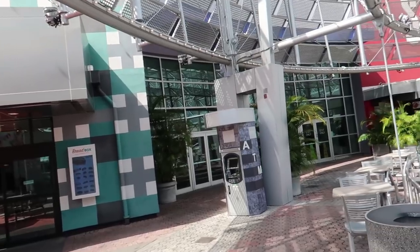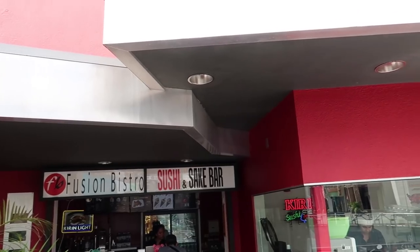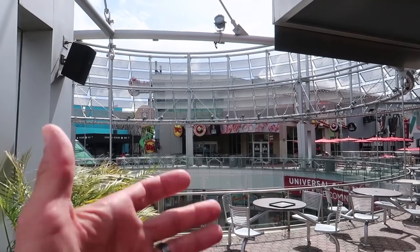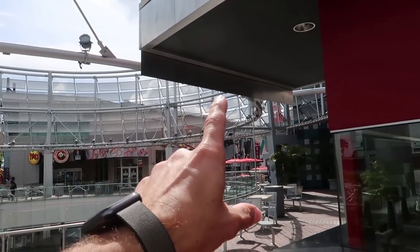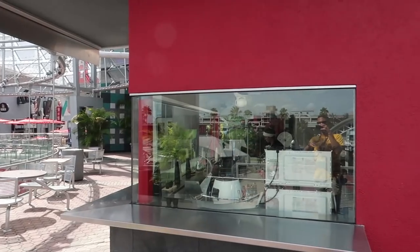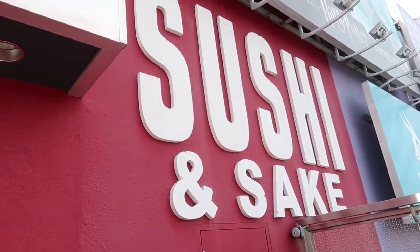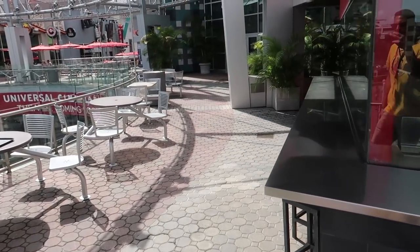There is an ATM over here and one more restaurant in the corner: the Fusion Bistro Sushi and Sake Bar. Looking back from the furthest point — Moe's, Panda Express, Whopper Bar, Hart and Huntington, the stairs down toward Voodoo Donut — this is the Sushi and Sake Bar, which I don't know why, but nobody ever seems to come up here. I've never seen anybody eating at this sushi place. If you have eaten there, let me know how it is down in the comments.